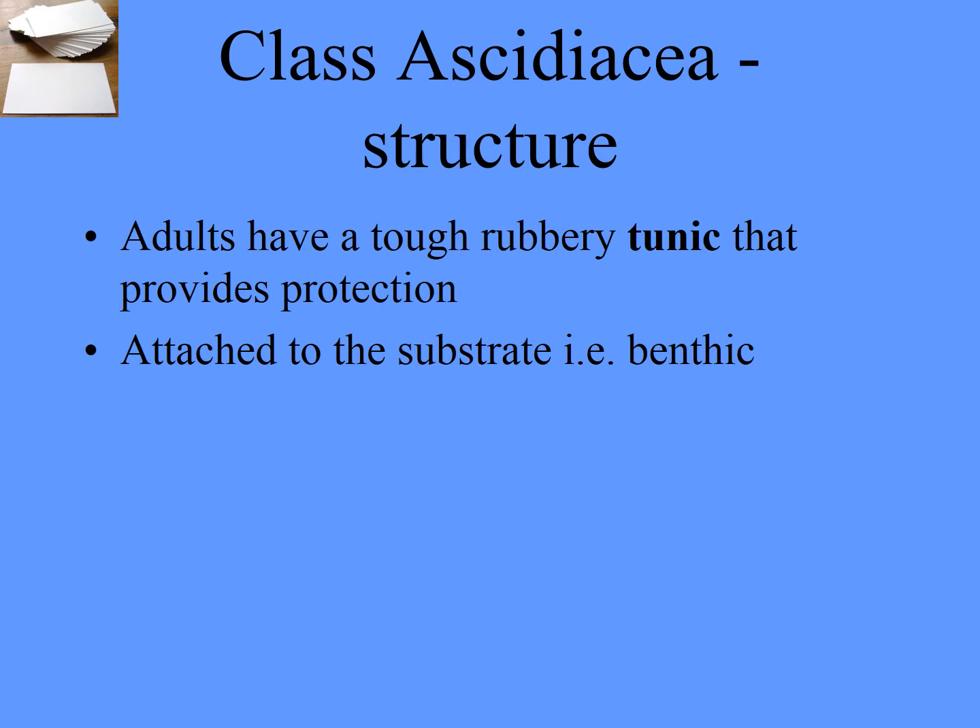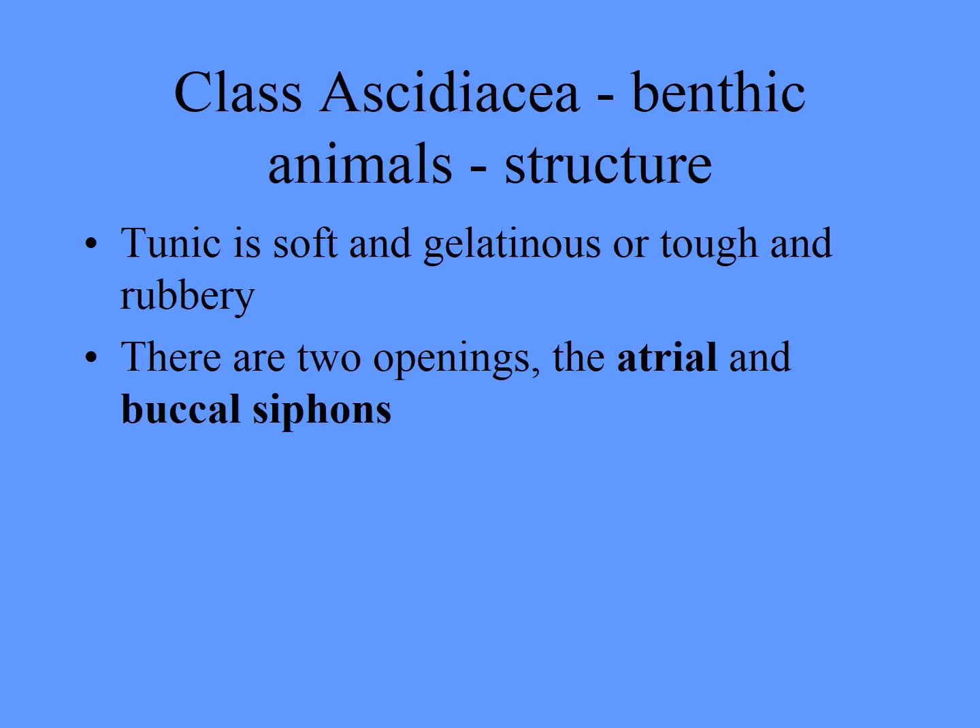The ones that are stuck to the ground have a tough, rubbery tunic that provides protection — that's why they're often called tunicates. You'll see that in dive journals and dive magazines. The tunic can be soft and gelatinous or tough and rubbery depending on the species. They have an atrial siphon and a buccal siphon. Buccal refers to around the mouth, so the incurrent siphon is the buccal one, where water comes in.